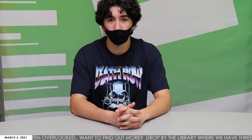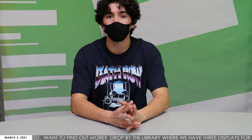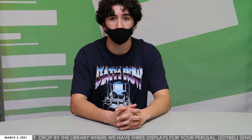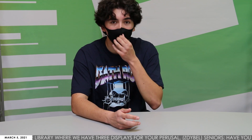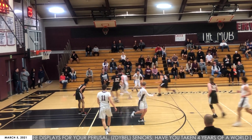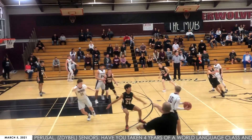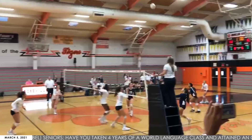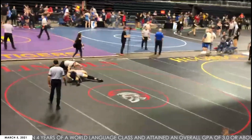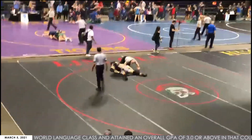Breaking news in the high school sports world: yesterday, the state of California announced that all indoor sports will be allowed to begin statewide as soon as Friday. We go to Jackson Hooker with more on the story. The state of California announced that the CIF will be allowing all indoor sports to begin as soon as today. Although sports like basketball, volleyball, and wrestling will only be able to start if there are less than 14 COVID cases per 100,000 residents in Placer County.